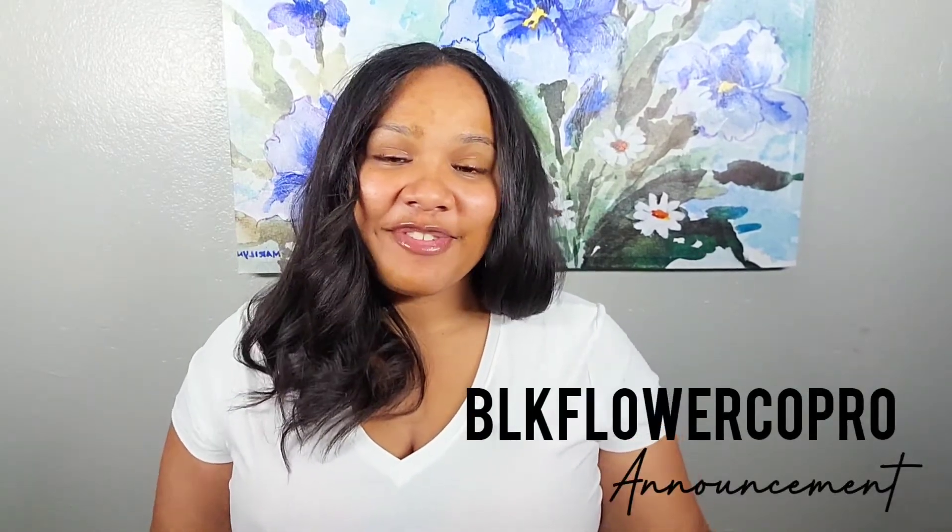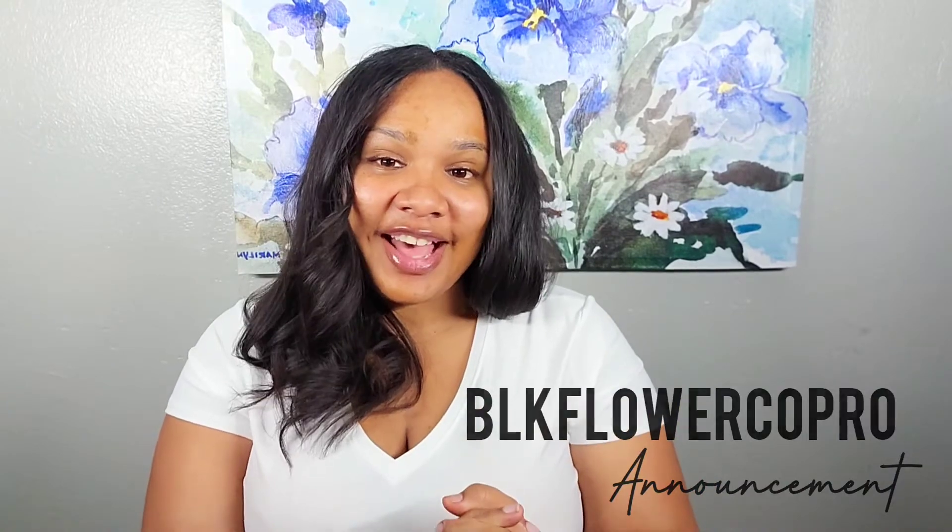Hey everybody, it's Jasmine here with Black Flower Co. Pro and I have a super exciting announcement for you guys. As you know, I have been talking about releasing my formulas for everybody to be able to use, regardless of whether it's to formulate on your own or just to make at home because you love DIY and you just want to have some bomb recipes to make at home.